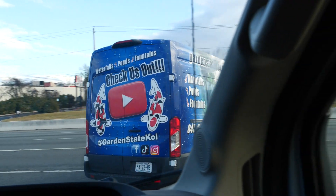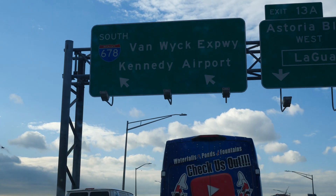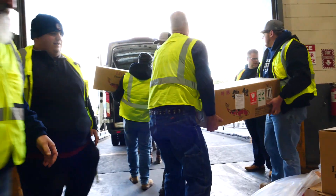What is up, guys? Jason here from Garden State Koi, and today we're going to be heading to JFK Airport to pick up 308 boxes of fish weighing over 10 tons. Super excited to be part of this with Garden State Koi. I can't wait. It's going to be awesome. We're going to be seeing a lot of big, beautiful Japanese koi today.